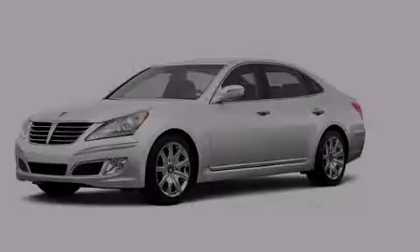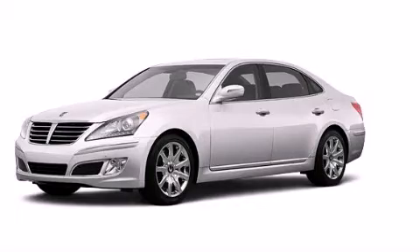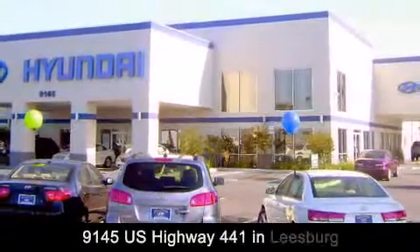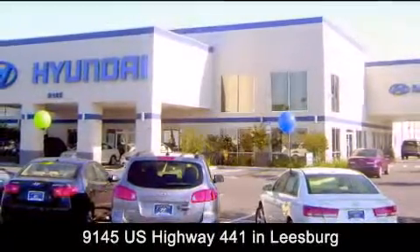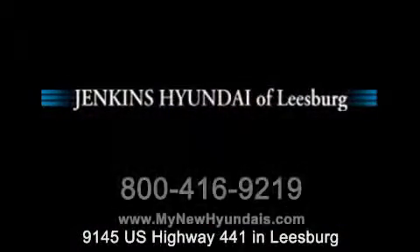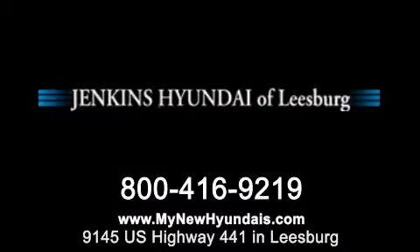Contact us today to arrange your test drive. Jenkins Hyundai of Leesburg is conveniently located at 9145 U.S. Highway 441 in Leesburg. Contact us to find out about our financing specials or visit us at mynewhyundais.com. Thank you.